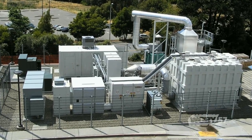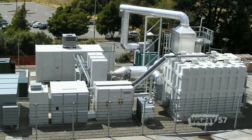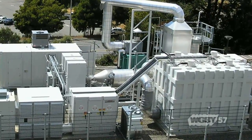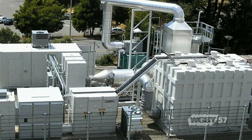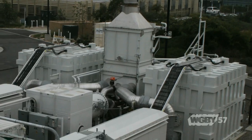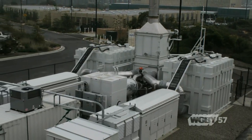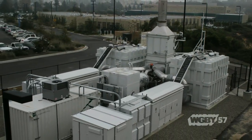What we're really seeing around the world is greater appreciation of power generation that's continuous, that can be right where it's needed. And if you can do that in a very environmentally friendly way, that's even better. That's really what fuel cells offer — power right where you need it, delivered efficiently in an environmentally friendly manner.